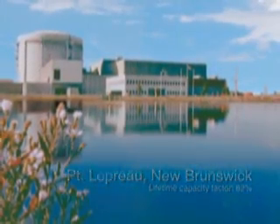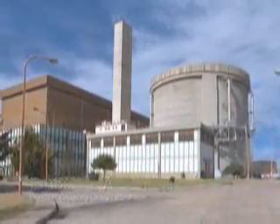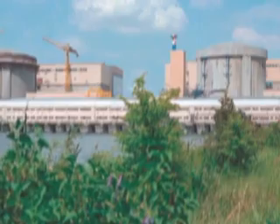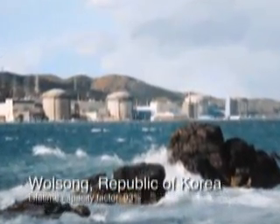The ACR is based on AECL's successful CANDU-6 product that has been built on four continents. The CANDU-6 has served as a benchmark for nuclear power plants on both performance and project delivery.